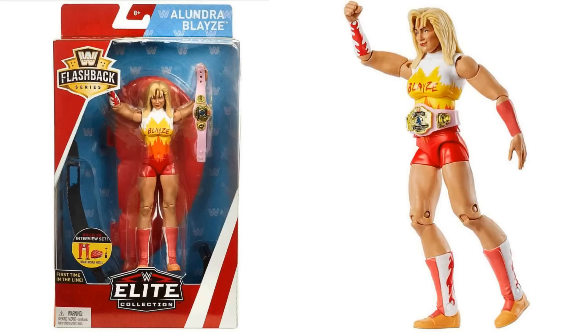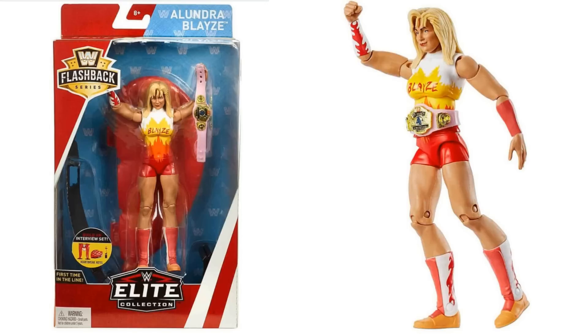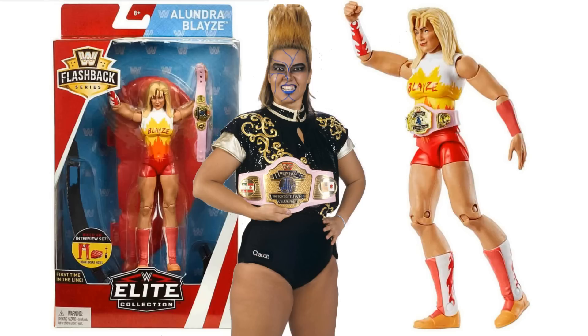Next one - Alondra Blaze. If you saw the video the other day, you will have seen me freaking out about Alondra Blaze, and rightfully so. First time in line for Alondra Blaze. She comes with that fantastic 1990s Women's Championship - first time we're ever getting that as well. That is the belt that she famously dropped into the trash can when she left WWF as it was known at the time and went over to WCW. I absolutely love this figure. I think the face scan on it looks really smart. I really like the fact it comes with that accessory and it came out of nowhere. I was not expecting an Alondra Blaze, but here she is. I would love a Bull Nakano. She comes with the other half of that Heartbreak Hotel bed.